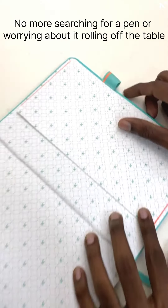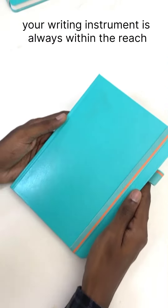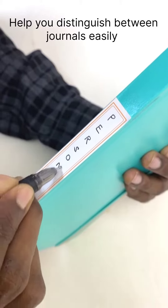The pen loop. No more searching for a pen or worrying about it rolling off the table. With our pen loop, your writing instrument is always within reach. Our unique spine stickers help you distinguish between journals easily.